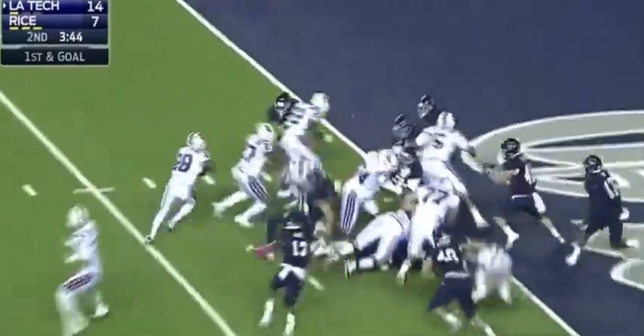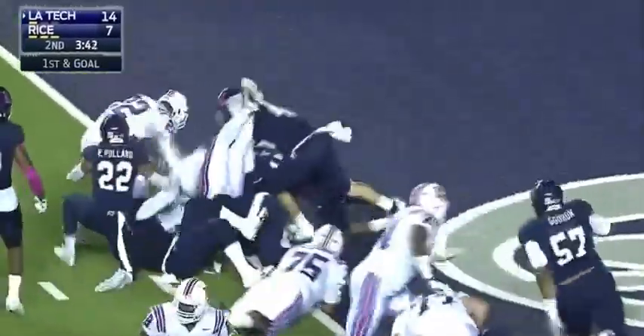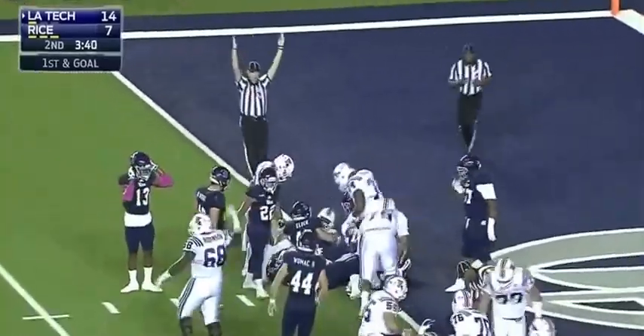Pollard, the senior, former transfer. Fresh set of downs, first and goal. Here's Dixon, left side — touchdown, Louisiana Tech!